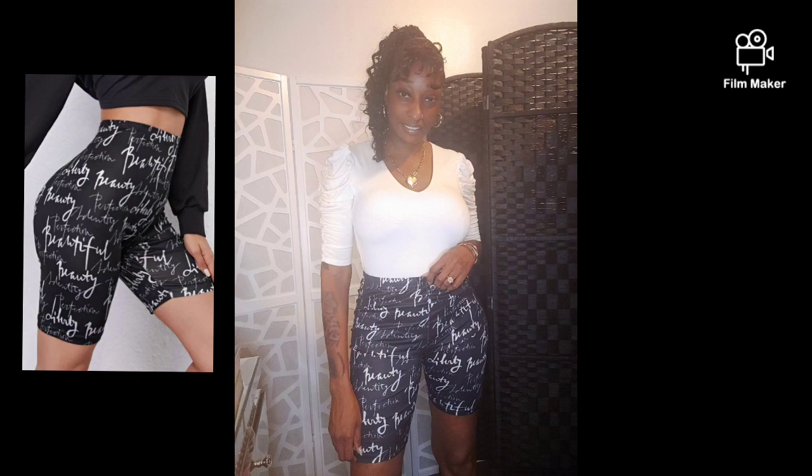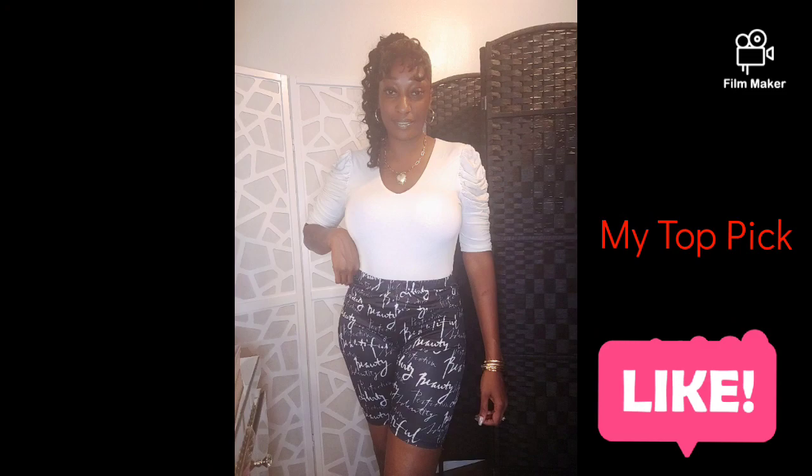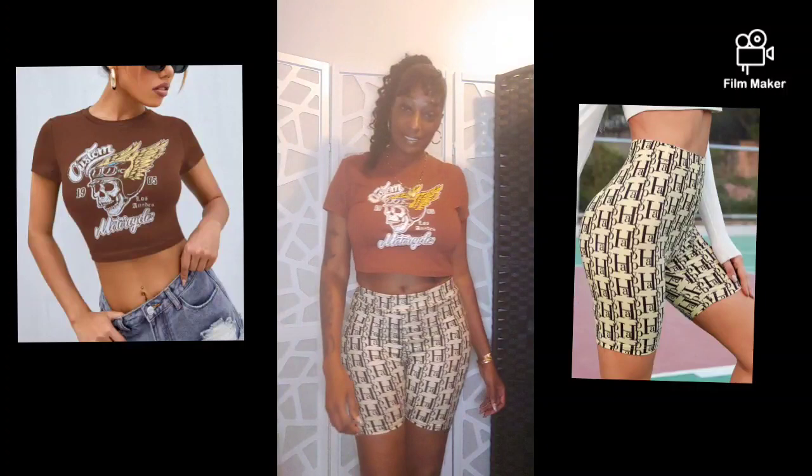Now I'm wearing the all-over letter graphic biker shorts, and I'm not going to lie to y'all — these biker shorts were six dollars. Can you imagine going to their website right now, purchasing these biker shorts at six dollars, and using my fifteen percent discount code? This sale is too amazing to be true.